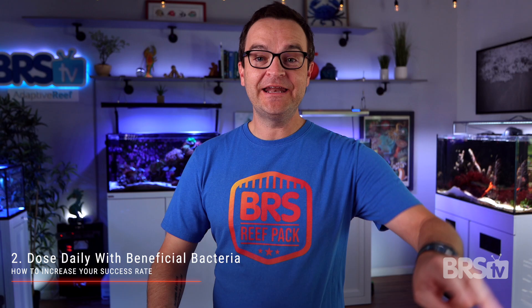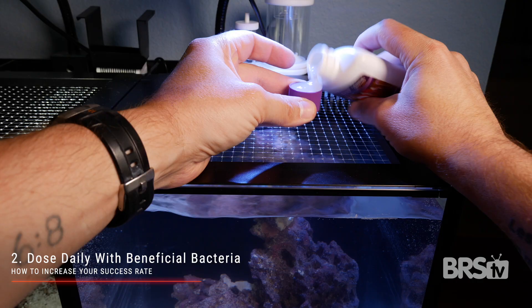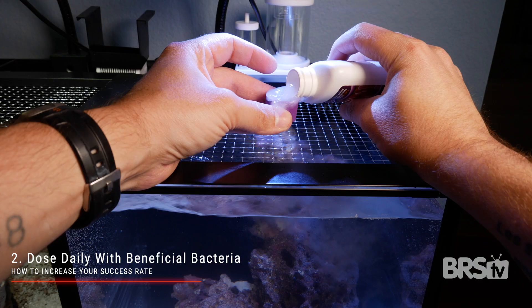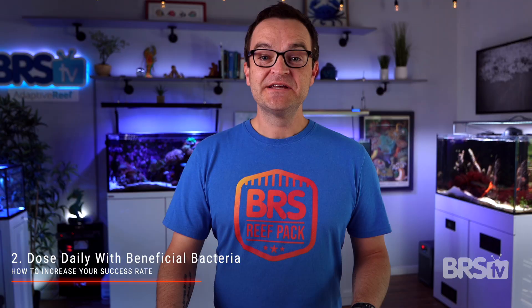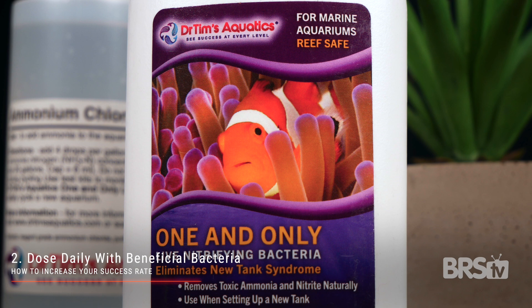Number two, dose daily with beneficial bacteria — something like Microbacter 7. I have no idea if this helps, but I do it because it might. Some hobbyists posit that cyanobacteria takes over when beneficial bacteria and biodiversity are lacking in your system. So adding beneficial bacteria may help by out-competing that cyanobacteria for valuable real estate in your tank.